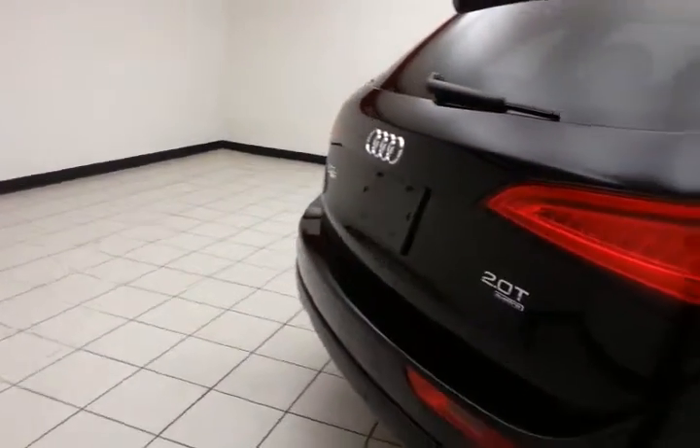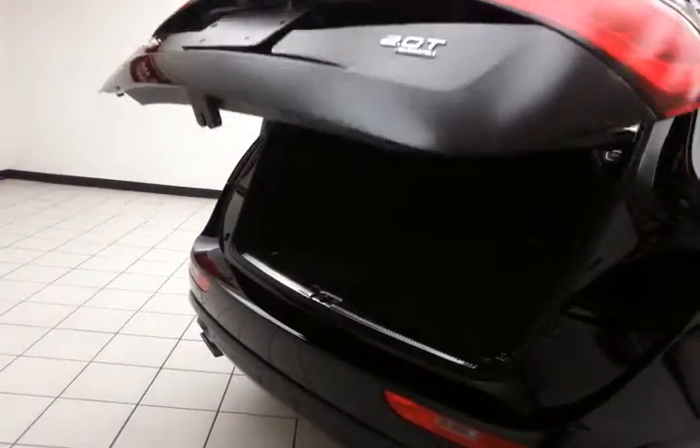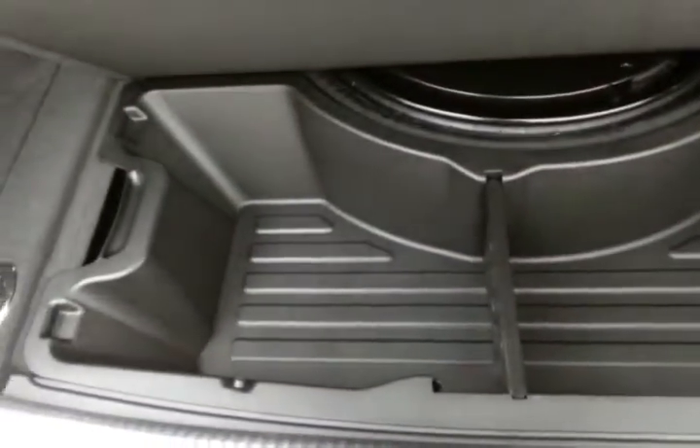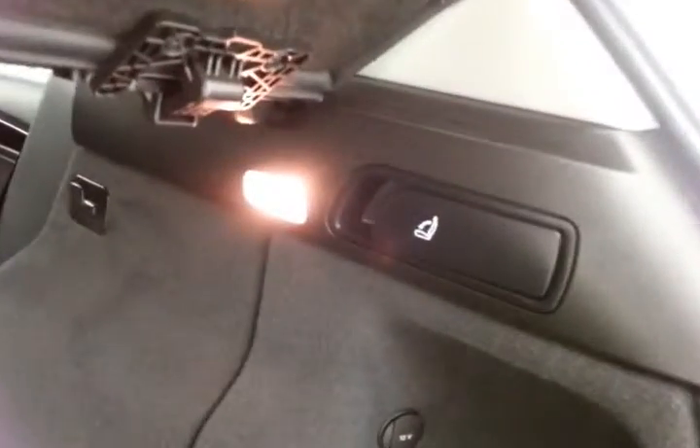Rear wiper, washer, and defrost. Power lift gate for convenience. Lots of storage space in the rear, with additional underfloor storage. Rear seats can also be dropped from the rear — simply pull the handle on either side.